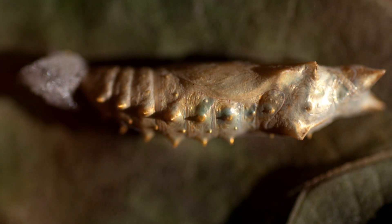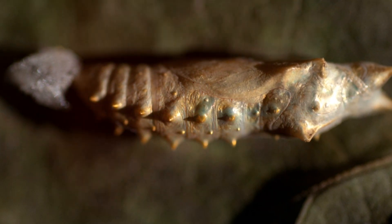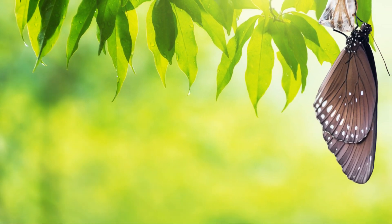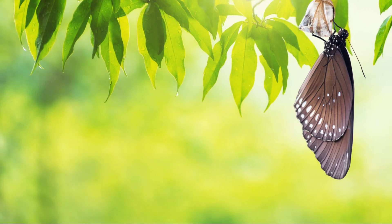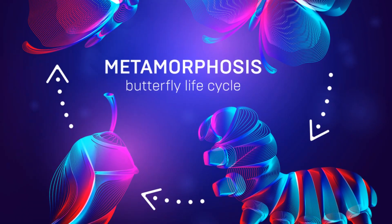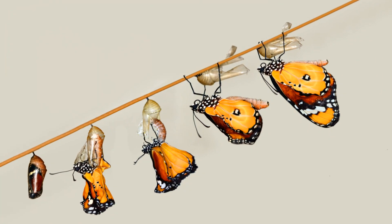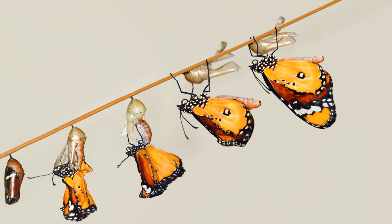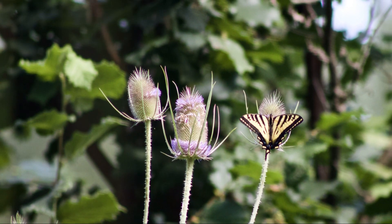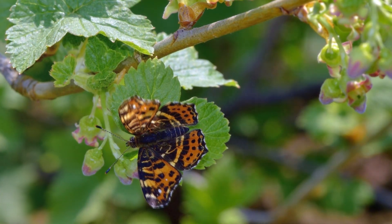The butterfly will spend some time drying its wings and gaining strength before it takes its first flight. This is a critical moment, as the butterfly must be strong enough to survive and thrive in its environment. And so, the cycle begins anew. The butterfly will seek out flowers for nectar, find a mate, and eventually lay eggs of its own, continuing the cycle of life. The life cycle of a butterfly is a beautiful reminder of the incredible processes that occur in nature every day.